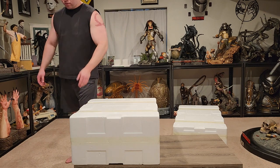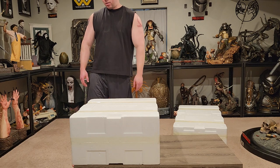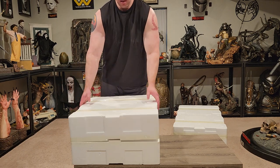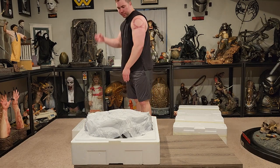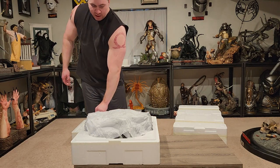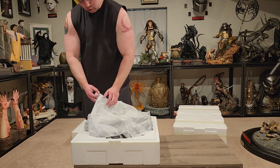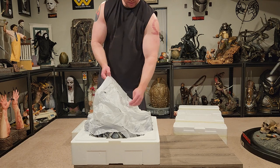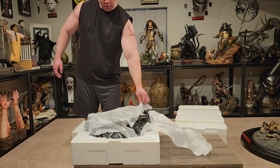Steppenwolf first — I always do what I consider the inferior statue before we get to the grail, although I do think this is going to be phenomenal. This completes the Justice League line by Prime One Studios, granted I sold off two of the pieces from that line. Here's the base — quite heavy box.